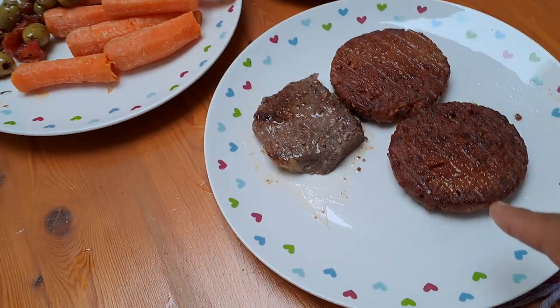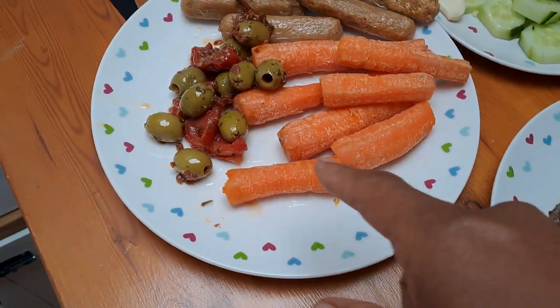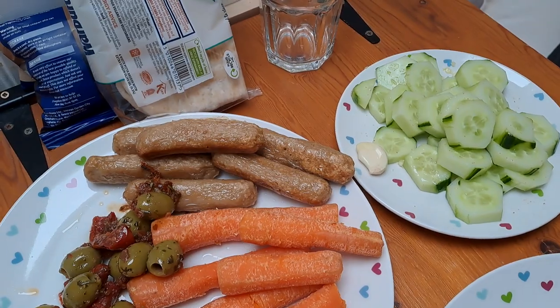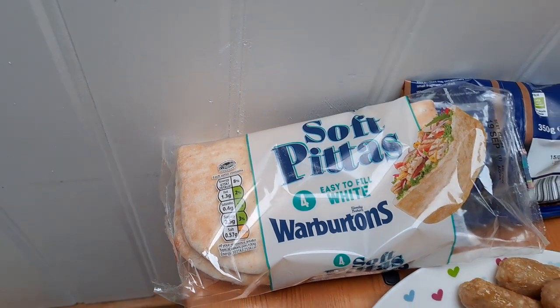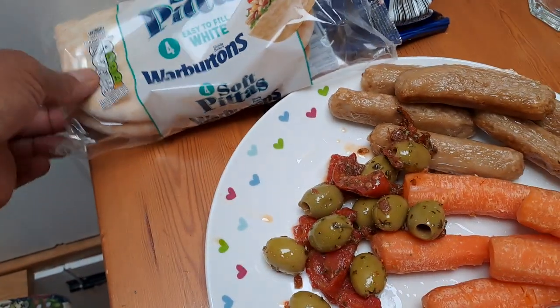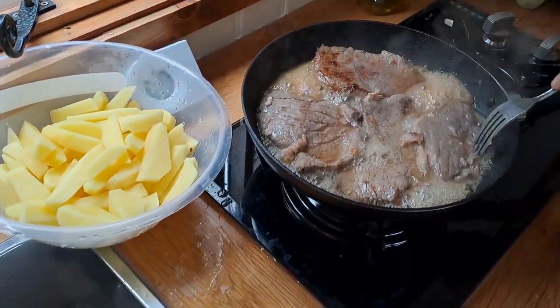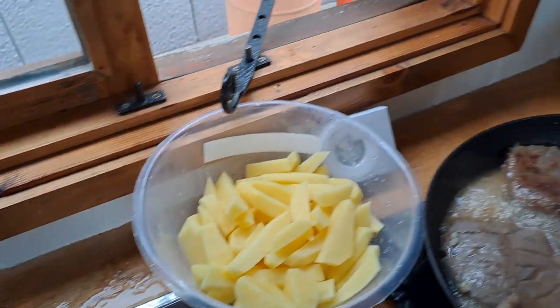We're having some lunch — we got some burgers but these are vegetarian, and this is real meat. We have carrots, some olives, some vegetarian sausages, cucumbers, and some soft pitas. There are also pieces of steak made into a stew and some steak frying over there, and there's going to be some chips and celery as well.